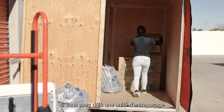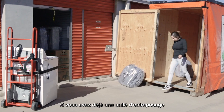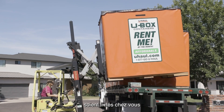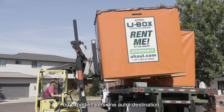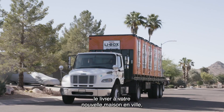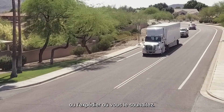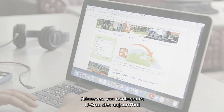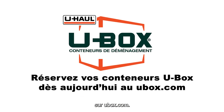Accessing your U-Box container at a U-Haul location is also ideal if you have an existing storage unit at your neighborhood U-Haul location and want your items delivered to your home or shipped to another destination. When you're done loading, we can store the container, deliver it to your new home in town, or ship it anywhere you choose. Reserve your U-Box containers today at ubox.com.